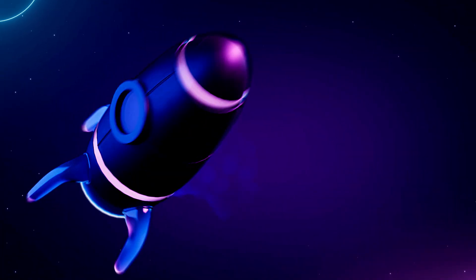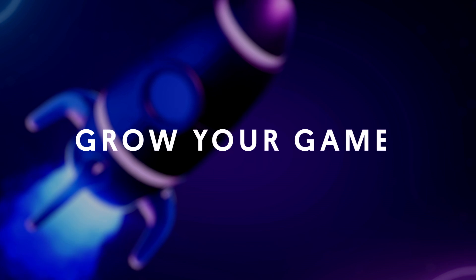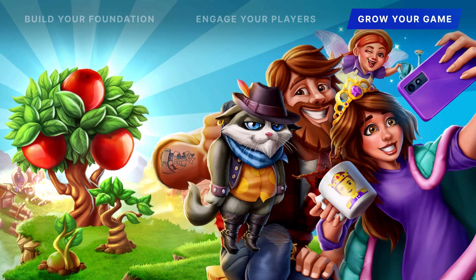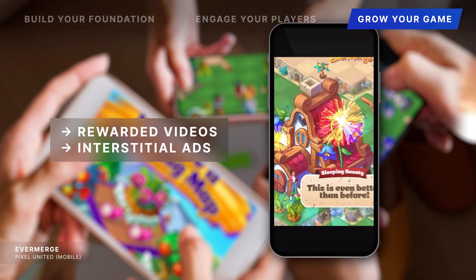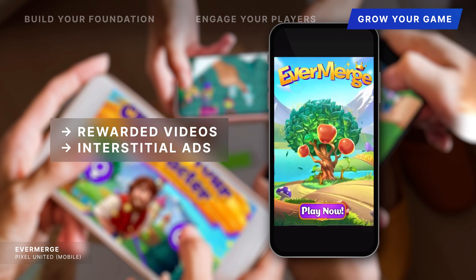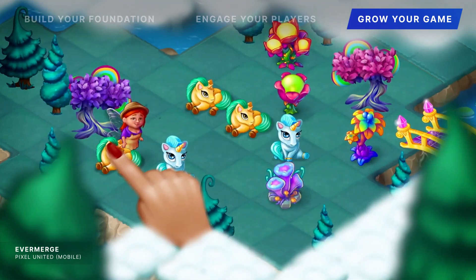But game development is about more than just launch data — so how do you keep your game and studio going strong? Pixel United Games focus on serving ads through rewarded videos and interstitials to balance experience with revenue growth and deliver results, like a 10% increase in overall eCPM.